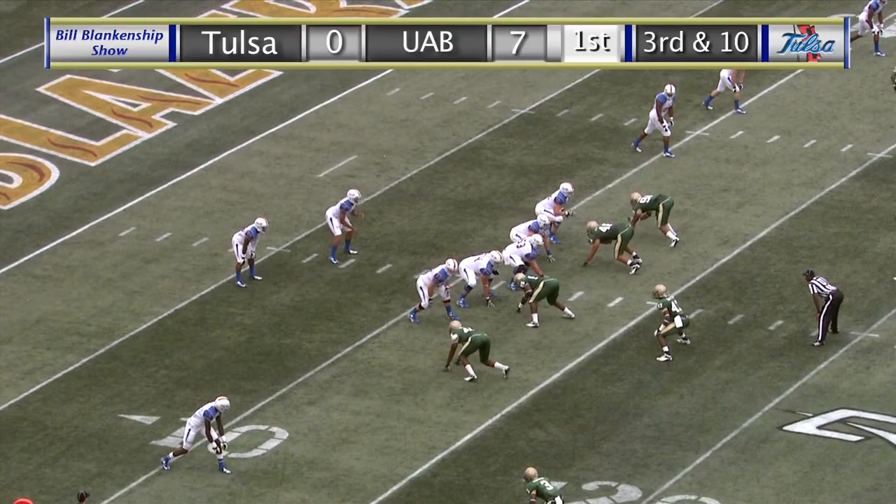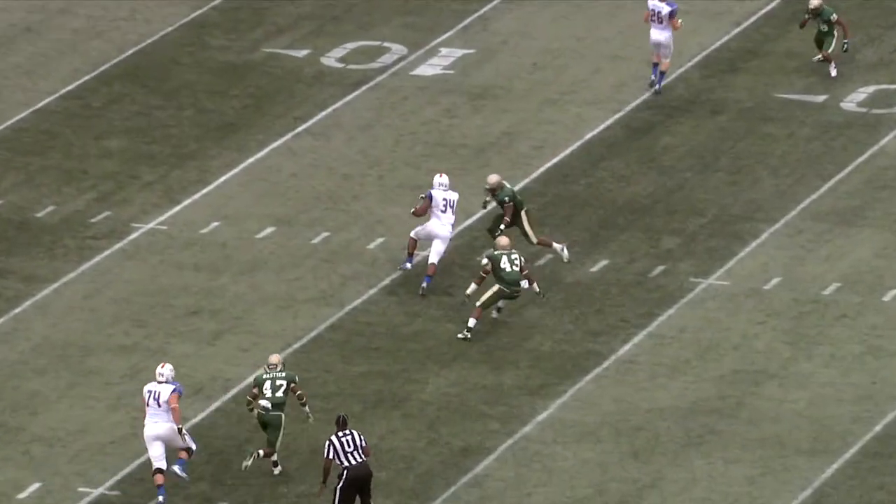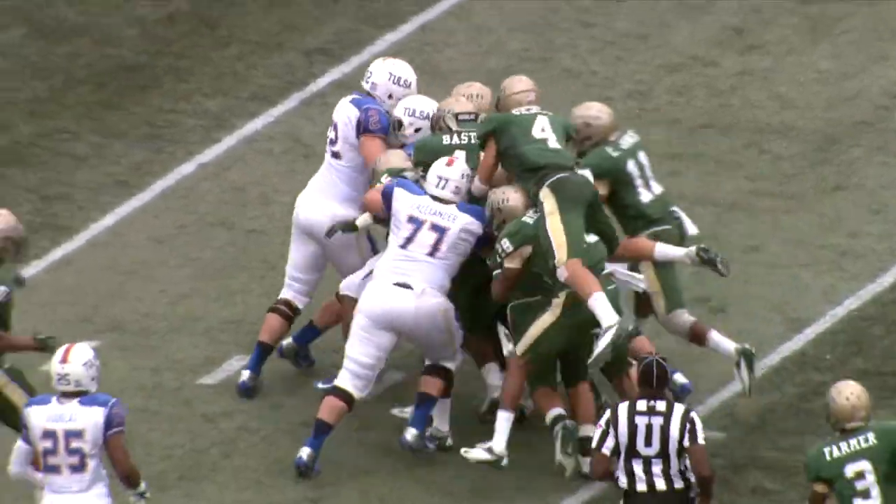We're just underway, 14:36 remaining here in the first quarter of play. Green has the snap, now throws it. It is caught on the left side by Willie Carter at the 16, but he is stacked up by the UAB defense.